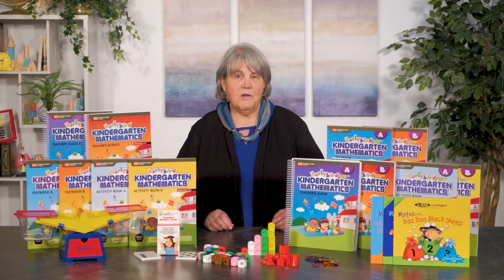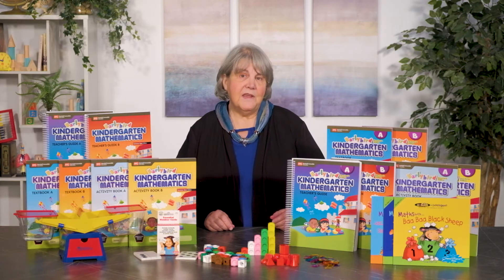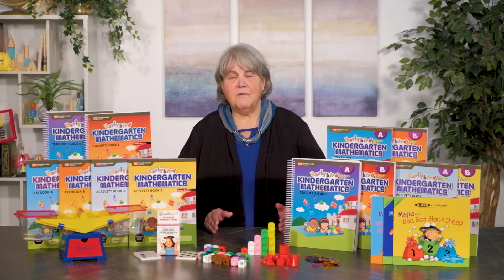There are two editions of the Early Bird program: the Common Core or CC edition and the Standards edition, or SE. They are very similar but there are some differences in the topics covered and the order in which they are covered.